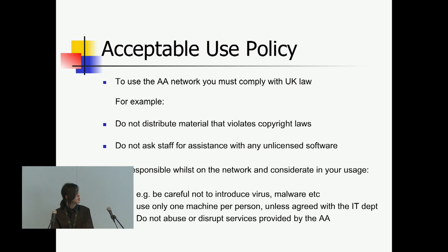Acceptable use: this is just covering things like don't download anything related to piracy, any illegal software like cracks, or try to destroy our network by any means.